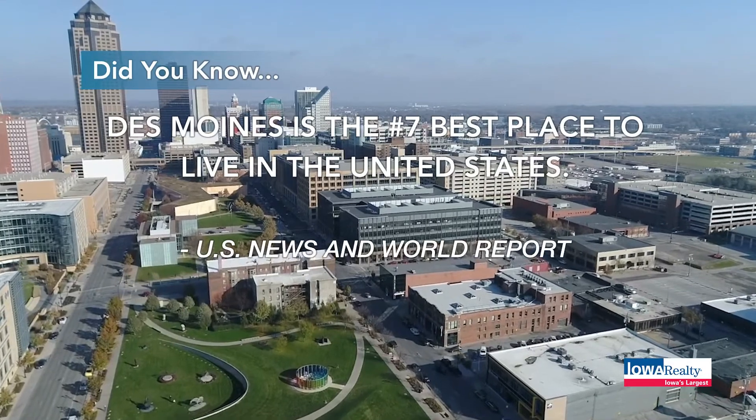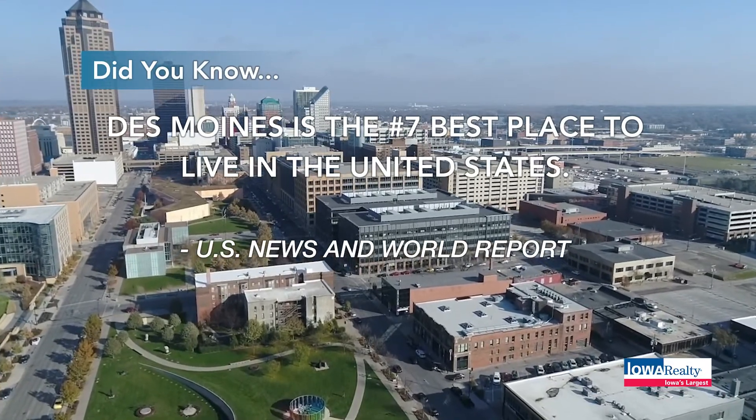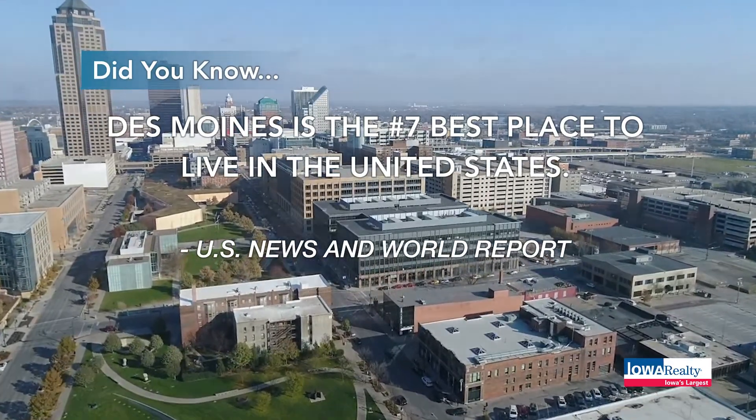According to U.S. News and World Report, Des Moines is the number seven best place to live in the United States.